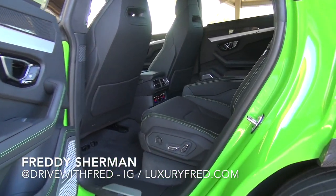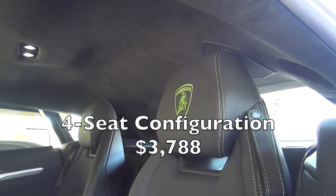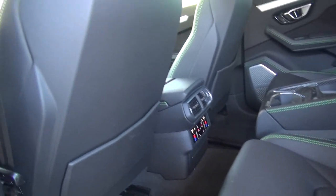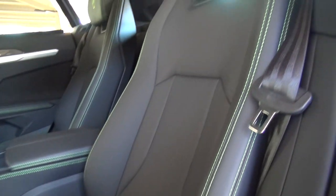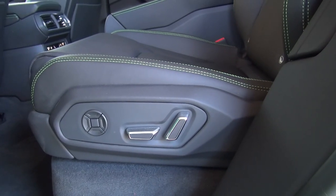Taking a look in the back of the Urus, this has the optional dual sports seats in the back. You can also get a bench seat more like a traditional SUV, but it's a lot more sporty when you have the four sports seats, and they are just like the front seats — just as supportive — and they also have individual controls just like the front seats do.